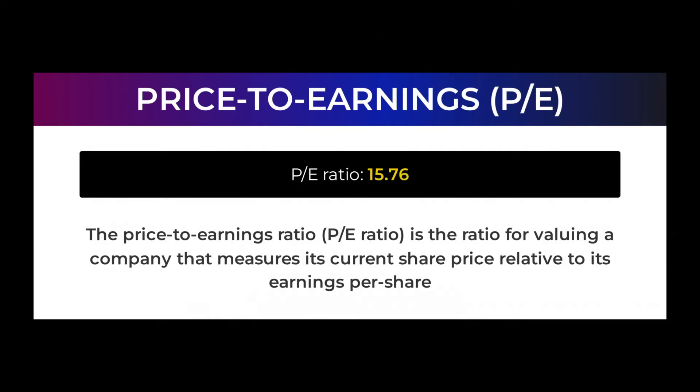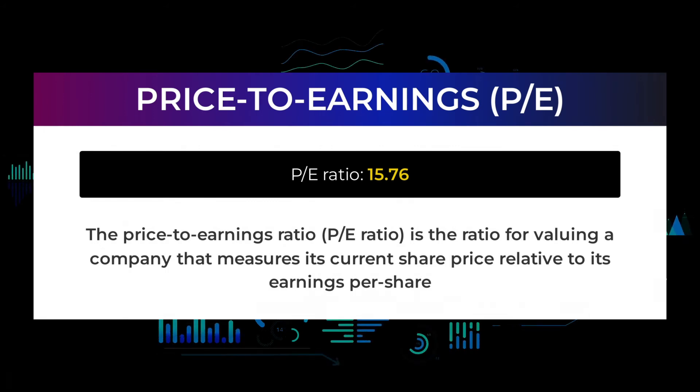Let us have a look at some fundamental data. The price-to-earnings ratio (P/E ratio) is the ratio for valuing a company that measures its current share price relative to its per-share earnings. ExxonMobil currently has a price-to-earnings ratio of 15.76. This is a relatively low P/E ratio and either signals a low expectation for the future of the company, or that the stock is undervalued and could indicate a buying opportunity.